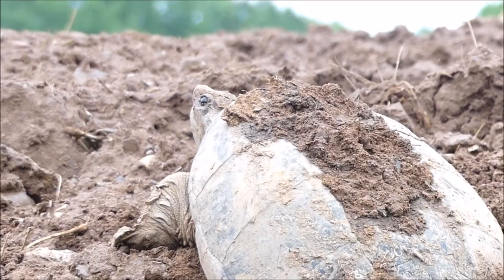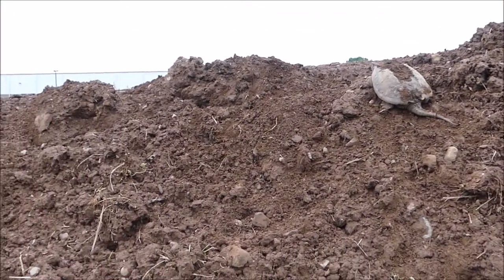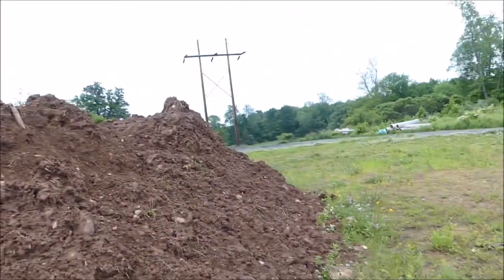It's amazing. It's about here. Boom. Out of focus — look at it. Snapping turtle, laying its eggs.